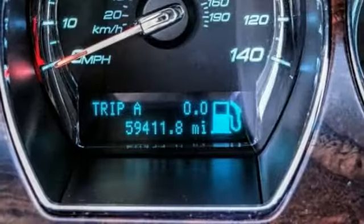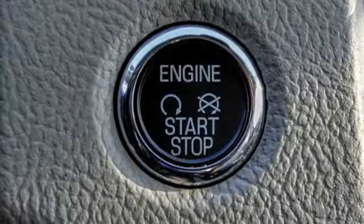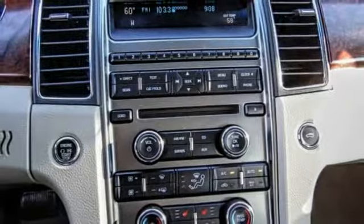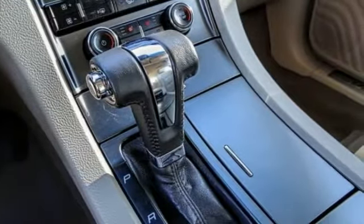Traction control. Power passenger seat. Air conditioning. Dual airbags. Leather wrapped steering wheel. Power steering. Four wheel disc brakes. Trip computer. CD player. Electronic stability control.